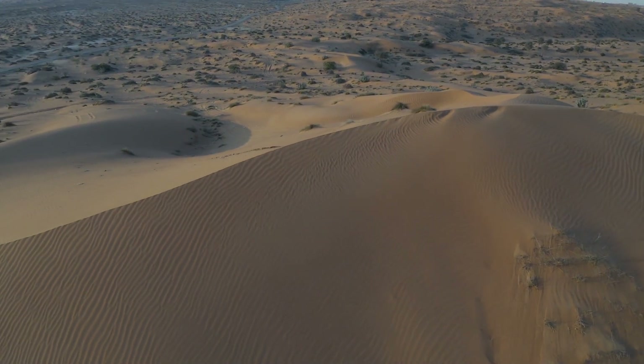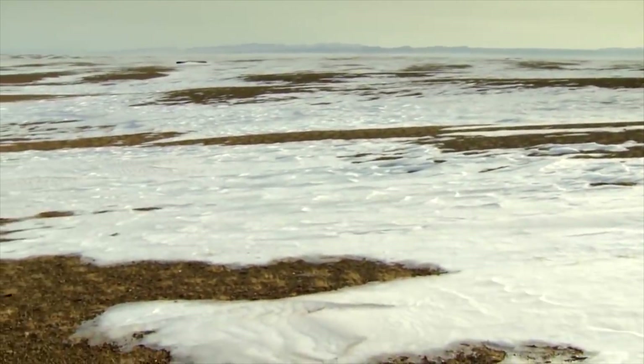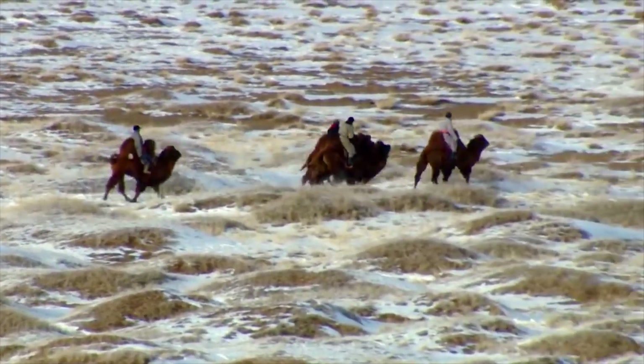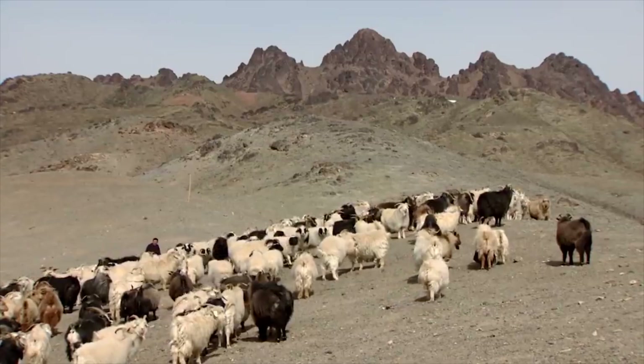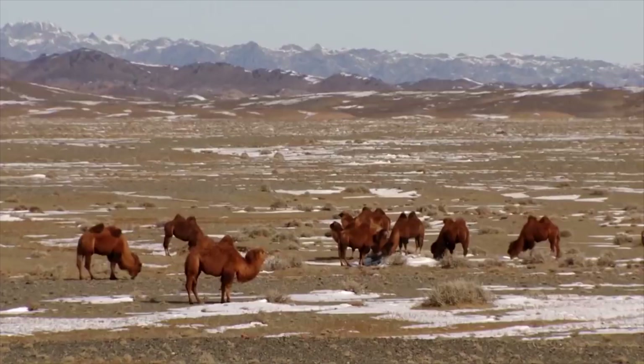Unlike the Sahara or Arabian desert, which has sand dunes spread over it, much of the Gobi Desert landscape is covered with volcanic rock areas — about 95% to be precise. Located in one of the most remote regions in Asia, Gobi, which means 'waterless place' in Mongolian, also features some of the most extreme and contrasting temperatures even for a desert.